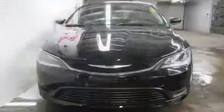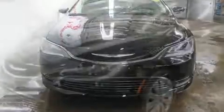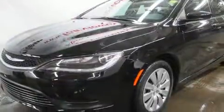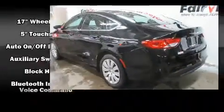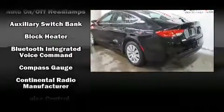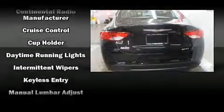Chrysler ensures the safety and security of its passengers with equipment such as dual front impact airbags with occupant sensing airbag, head curtain airbags, traction control, brake assist, anti-whiplash front head restraints, ignition disabling, and four-wheel disc brakes with ABS.